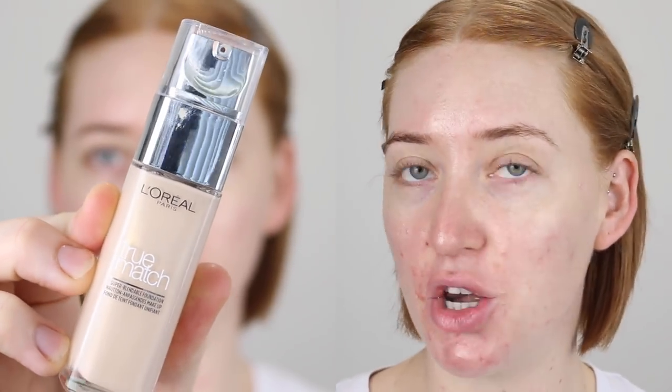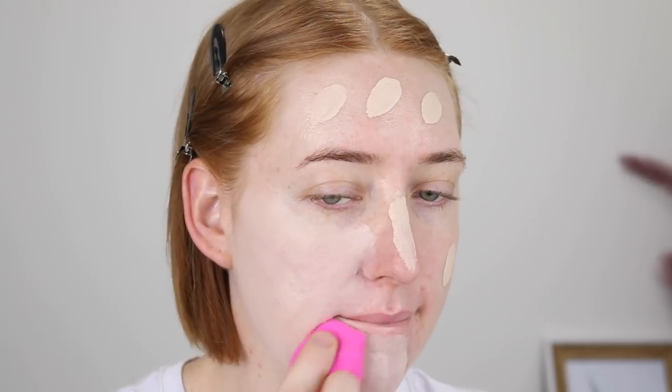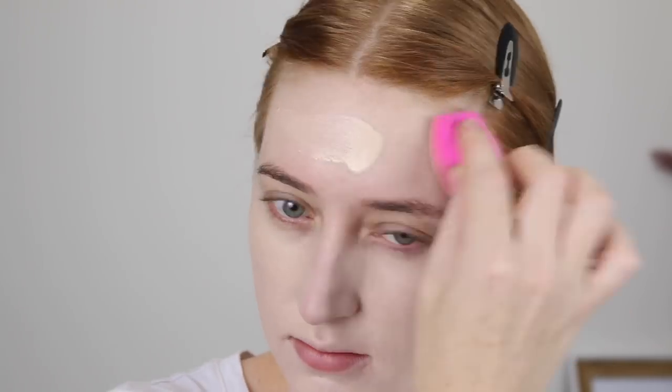For foundation, I'm going in with the L'Oreal True Match and my new shade is 0.5N. I am also filming a review on this one, so I'm quickly going to apply it and you will see the review very soon. Foundation is on and I am loving the fresh look it gives my skin — it does have more of a medium coverage, which I'm actually liking.